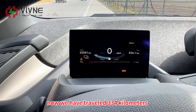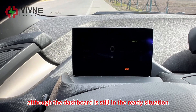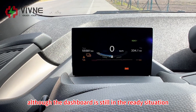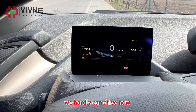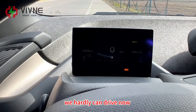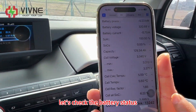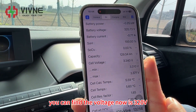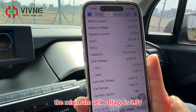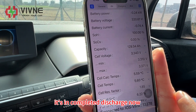Now we have traveled 334km. Although the dashboard still shows it's in ready status, even with the pedal floored, we can hardly drive now — only at a very slow speed. Let's check the battery status. The voltage is now 320V. The minimum cell voltage is 3.3V. It's in complete discharge now.